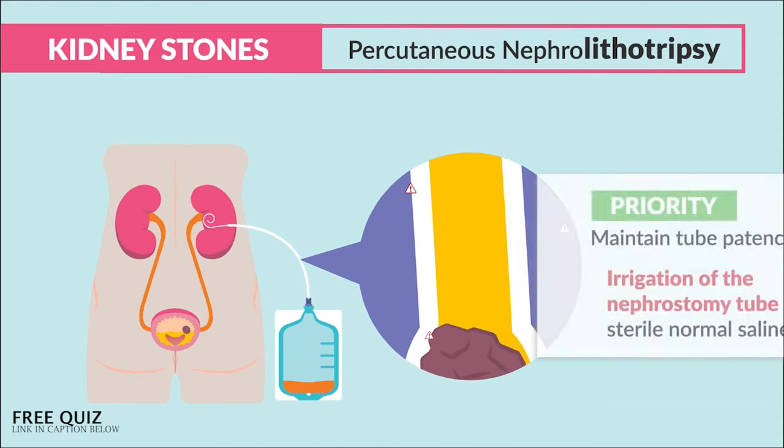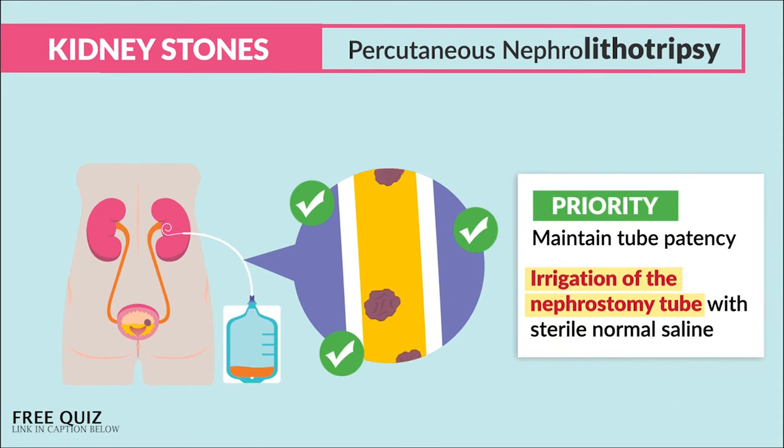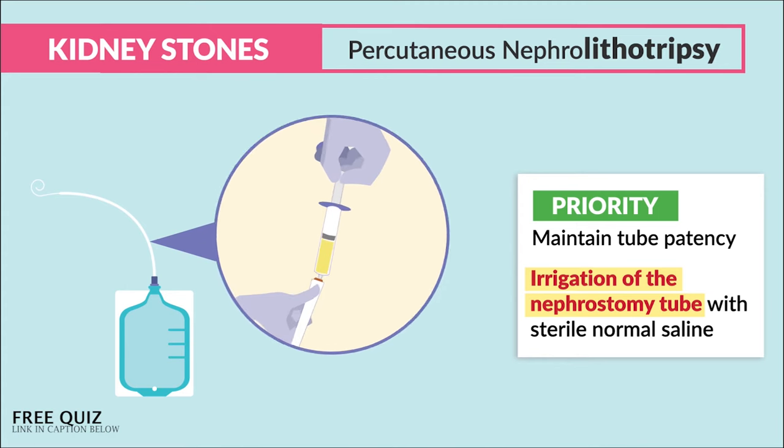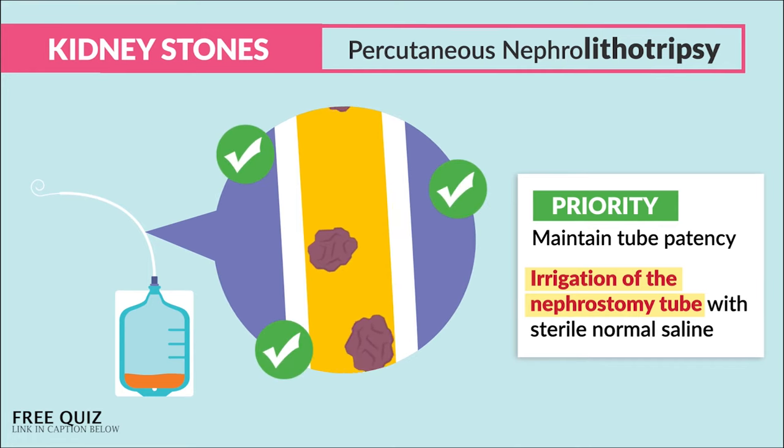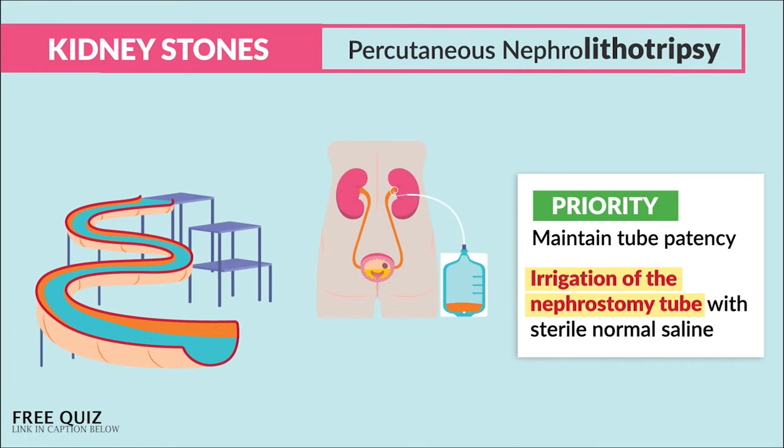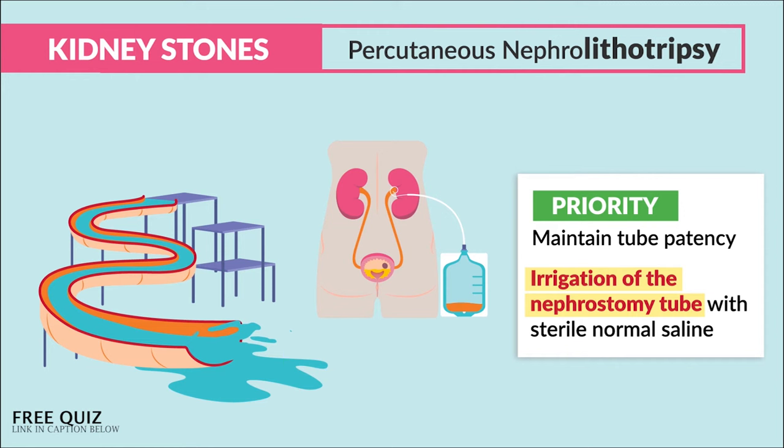The drainage tube can get clogged with stone fragments, so the key priority — write this down — is to maintain tube patency and keep that tube unclogged to keep urine flowing. The worst case scenario is a clog causing urine to back up into the injured kidney recovering from surgery. Gentle irrigation of the nephrostomy tube with sterile normal saline may be necessary to keep the tube free from clogs — kind of like a water slide, you need to wet it so those stones can slide out.